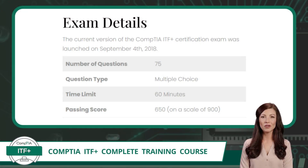The current version of the CompTIA ITF+ certification exam, designated as FC0-U61, was launched on September 4, 2018. The exam consists of 75 multiple-choice questions that must be completed in 60 minutes. The passing score is 650 on a scale of 900. Now, the scoring system can be a bit confusing, so I will give you a breakdown that works well for us here at Certification Synergy.